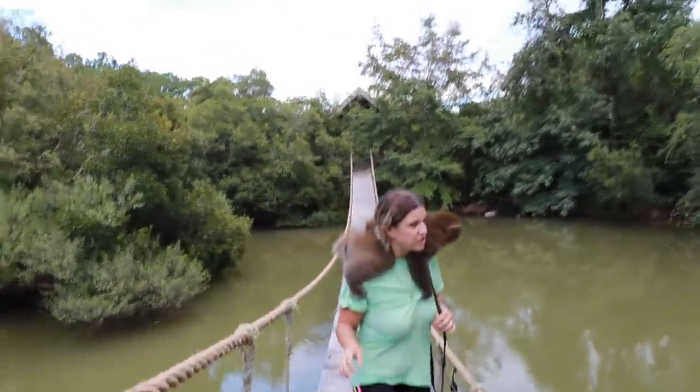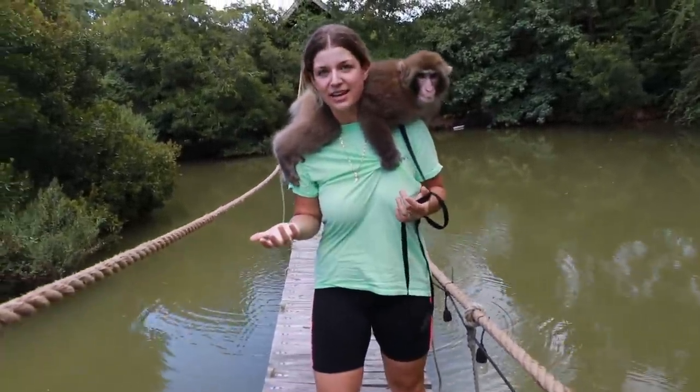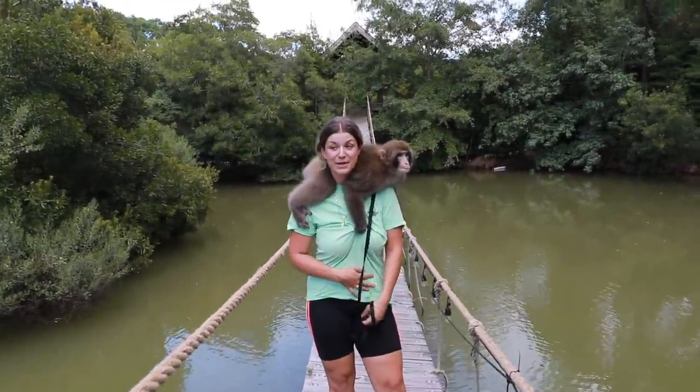We use this bridge as just like an obstacle. We walk the tigers across it too, because the ground moves underneath them. It's a great training technique for the animals to feel the ground move underneath them like this. That's one of the reasons why we have this suspension bridge here.